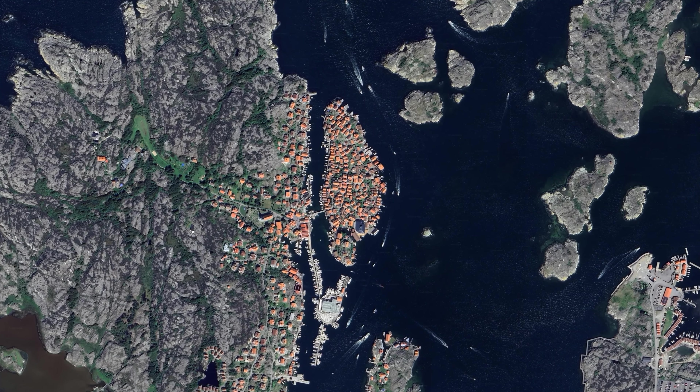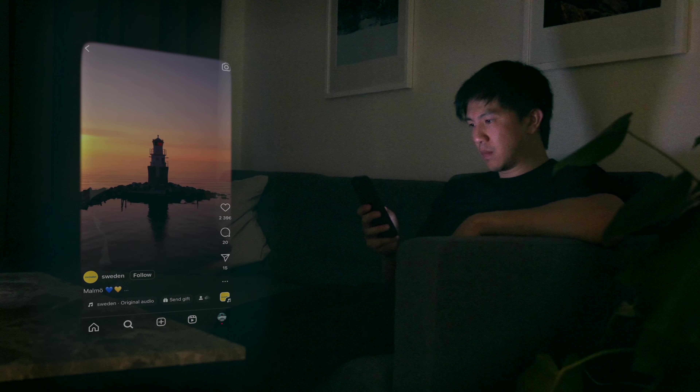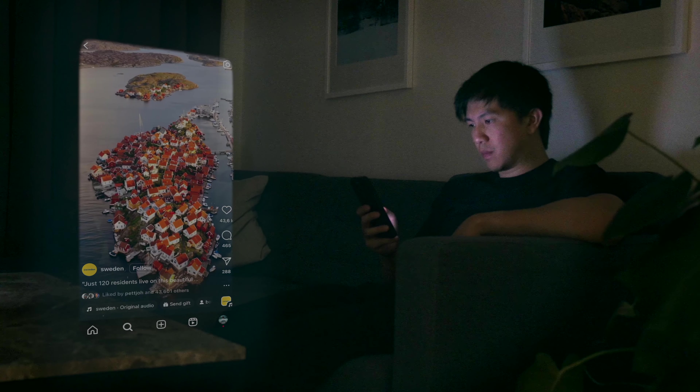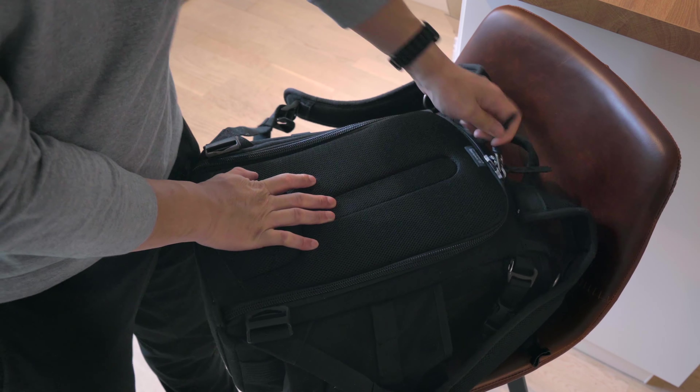This is the tiny island of Gullholmen on the west coast of Sweden. I first saw this drone shot on Instagram a few years ago and I knew I just had to go there and capture it for myself, so I packed my drone and my camera and went there last summer in 2023.